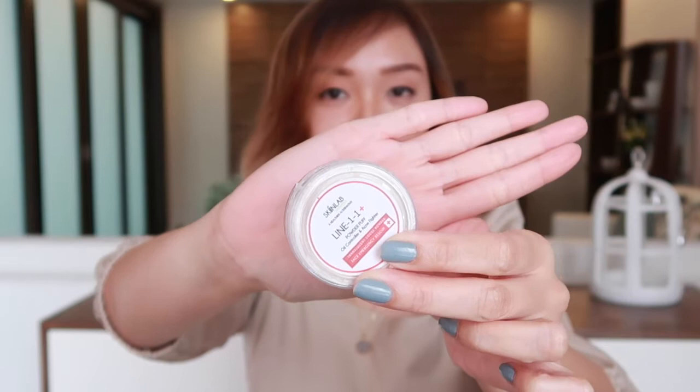Next favorite is still from Skinlab Naturals — it's their translucent powder. I've actually vlogged about this and other Skinlab Naturals products. So far this is my favorite loose powder because it effectively mattifies and controls my oil. So if you have oily skin like me, I'd recommend you try this. It's available at skinlabnaturalsph.com.